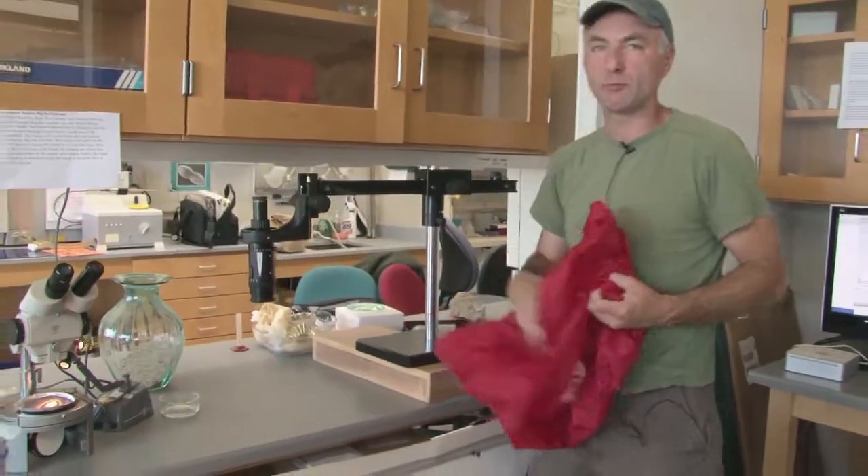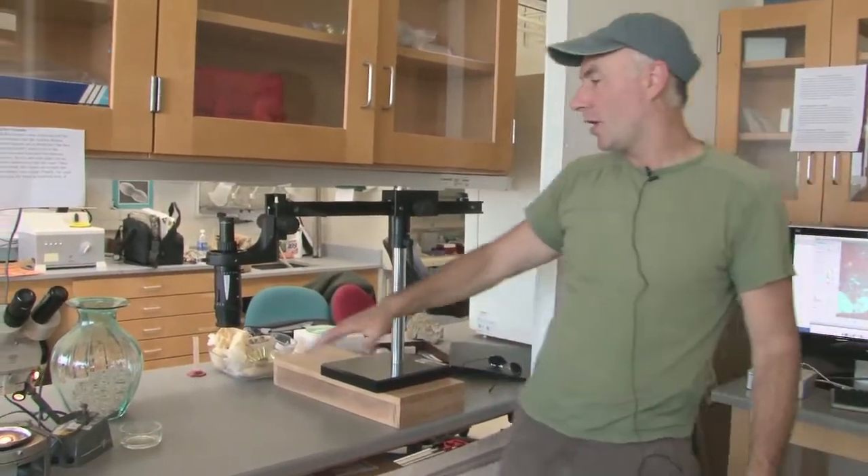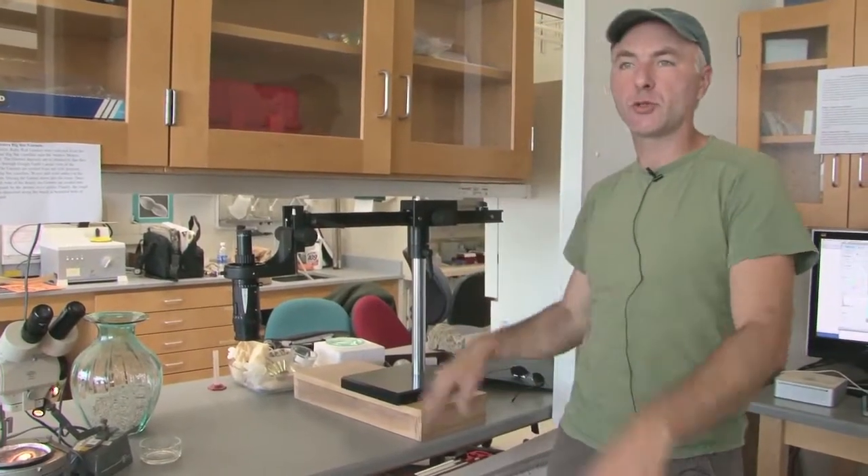This is called a macroscope, and it's used to image large objects. Everything can be attached to digital cameras so we can record everything we're doing.